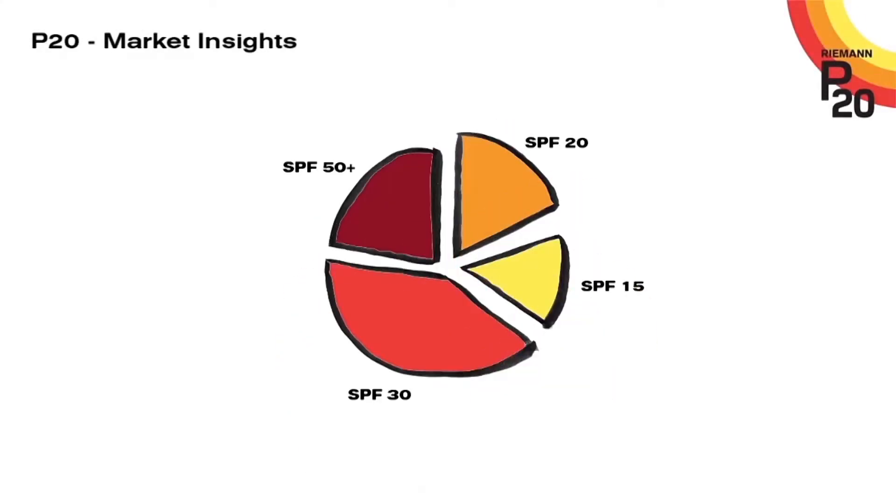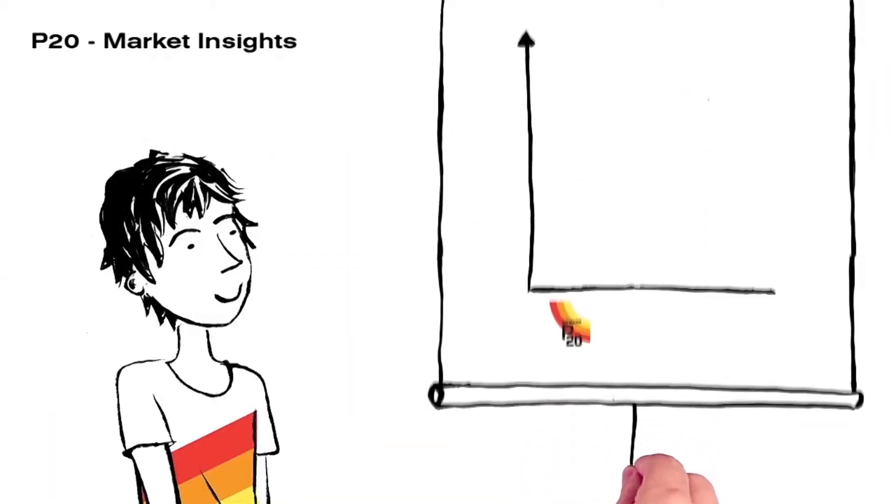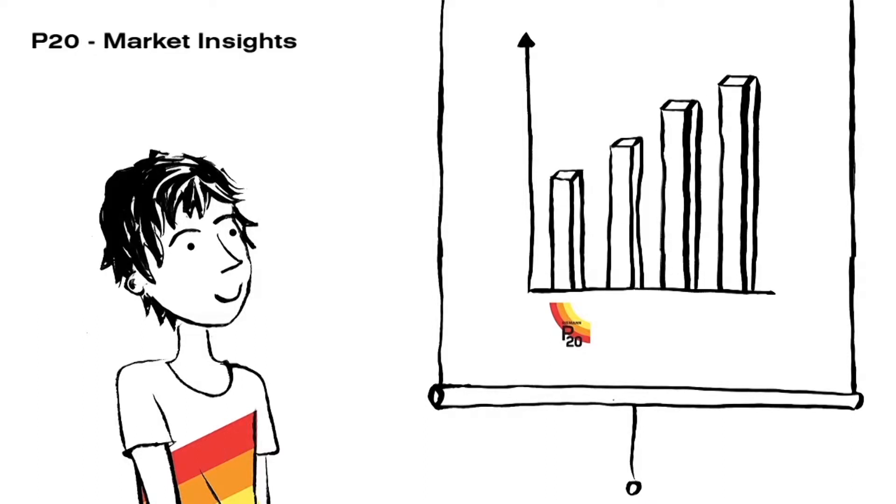These days, consumers are more aware of the dangers of overexposure to the sun. And as a result, the market is trending towards higher factor entry points with the growth sectors coming from SPF 30 and above. And as for P20, P20 is the fourth largest branded sun protection in the market and is continuing to flourish.